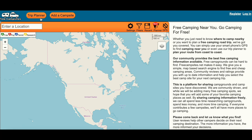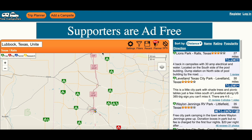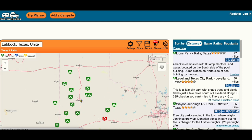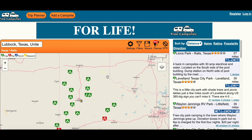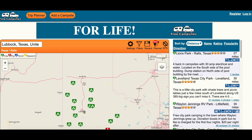Go to freecampsites.net — up at the top you'll see trip planner, add a campsite, and find a campsite. Click 'find a campsite,' then enter a location. I'm going to put Lubbock because that's the center of all these free campgrounds. Then come over to where it says 'filters,' click it, and select 'electricity.' Now it's going to show me all the free campsites with electricity in green. Over on the side you can click specific ones — you'll find information about each one, including how many days you can stay for free. Many say two days, but if you want extra days it'll be $10 or $20 each.